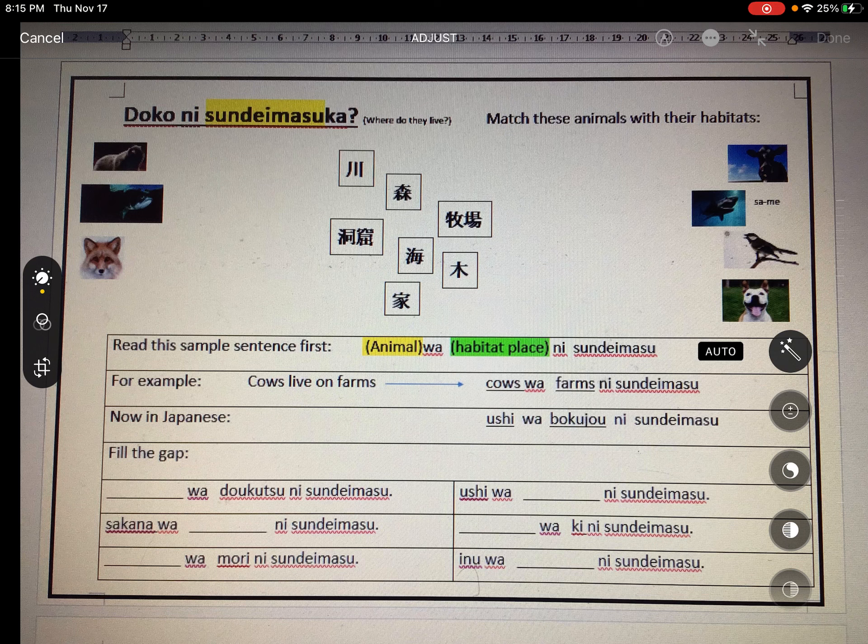The third one is kitsune — the fox. I reckon kitsune would live in the forest. Forest is 'mori.' Push pause and have a go. Did you say: Kitsune wa mori ni sundemasu?